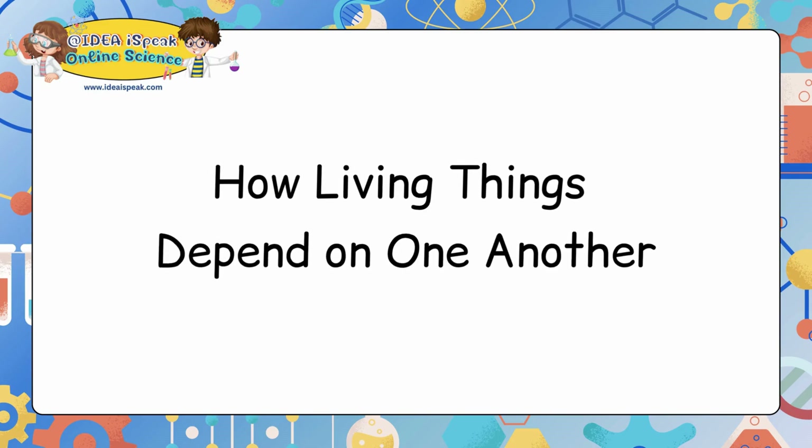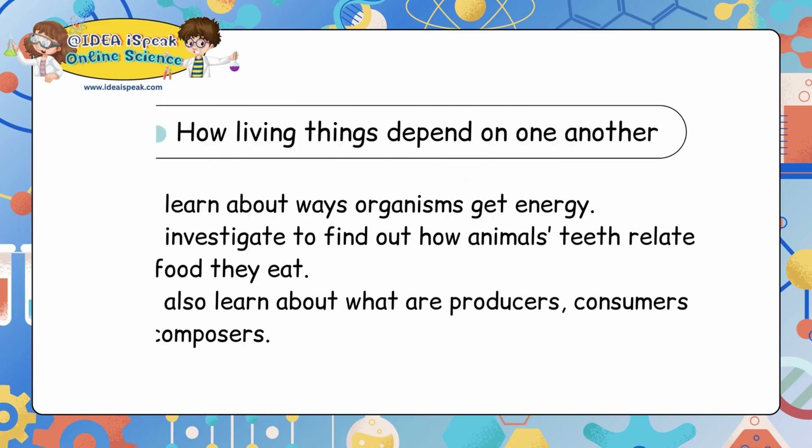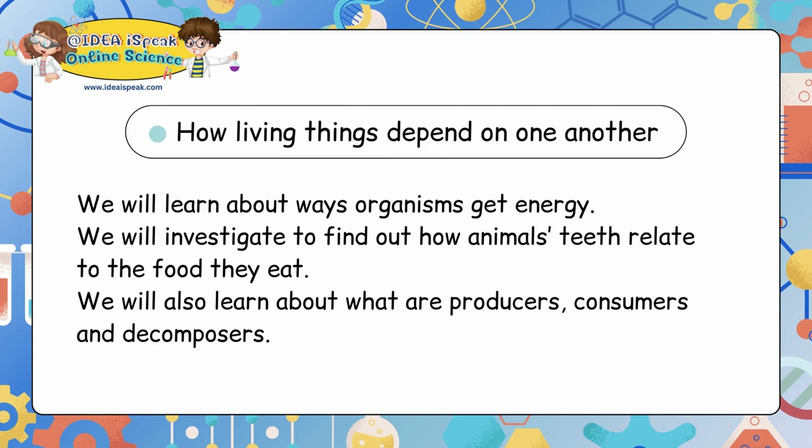Today the lesson is how living things depend on one another. We will learn about ways organisms get energy. We will investigate to find out how animals' teeth relate to the food they eat. We will also learn about what are producers, consumers and decomposers.